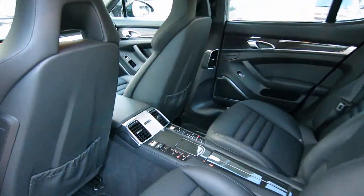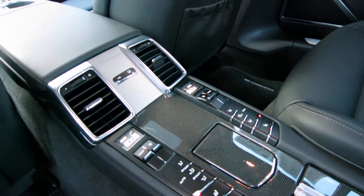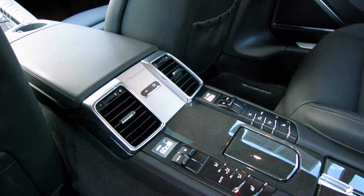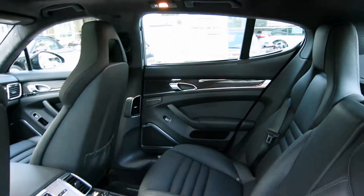In the back seat, we've got four-zone climate control and carbon fiber trim. You've got seat heating back here as well, and independent temperature for each of the four passengers in this car. So if you're looking for an executive's express, it really doesn't get any better than this car.